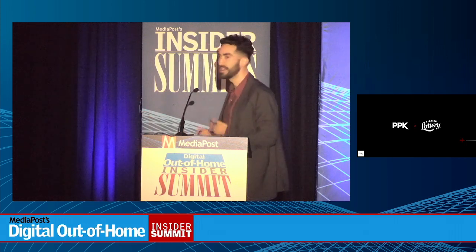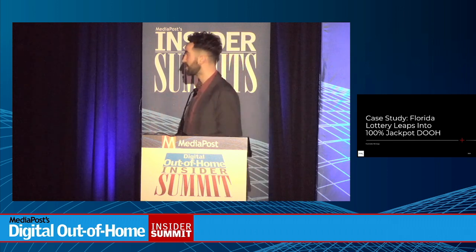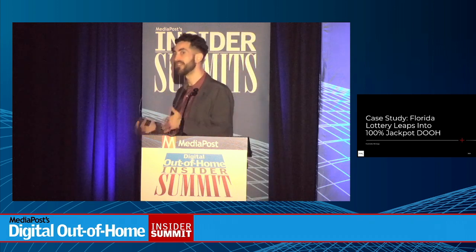We are based out of Tampa, Florida, and as Steve said, one of the biggest things in the category that people probably don't think about is the red tape that we have to endure. I am going to have a mini case study I'll be showing you today.